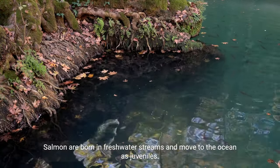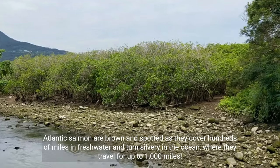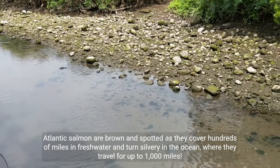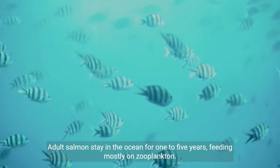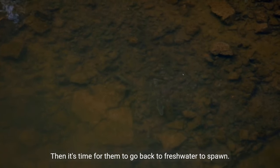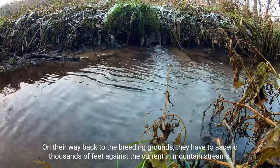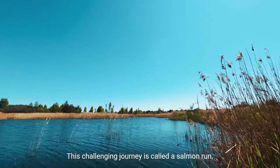Salmon are born in freshwater streams and move to the ocean as juveniles. Atlantic salmon are brown and spotted as they cover hundreds of miles in freshwater, then turn silvery in the ocean, where they travel up to 1,000 miles. Adult salmon stay in the ocean for one to five years, feeding mostly on zooplankton. Then it's time for them to go back to freshwater to spawn, ascending thousands of feet against the current in mountain streams — a challenging journey called a salmon run.